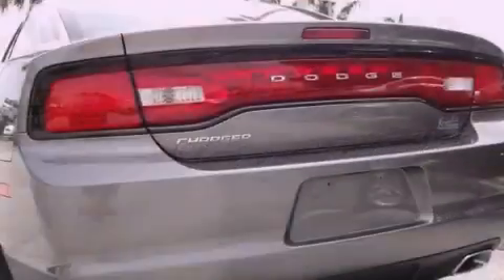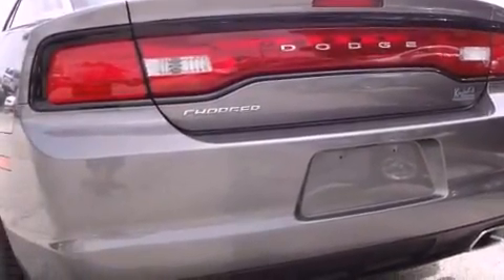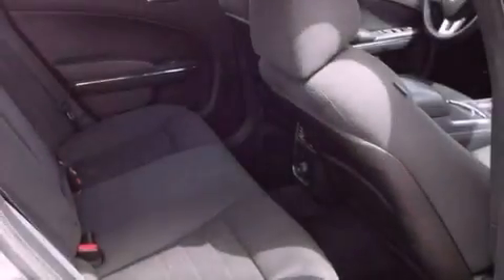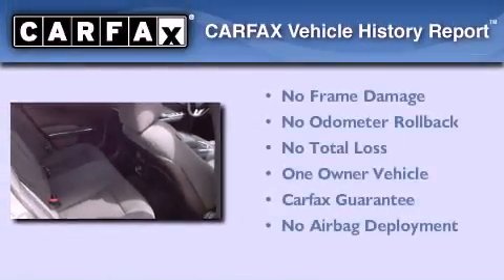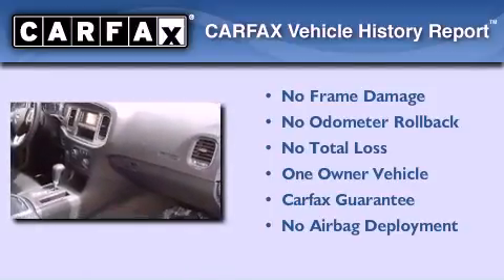With an EPA estimated rating of 27 miles per gallon on the highway, this automobile is clearly a fuel-efficient choice. This Dodge has had only one owner, and it qualifies for the Carfax Buyback Guarantee.